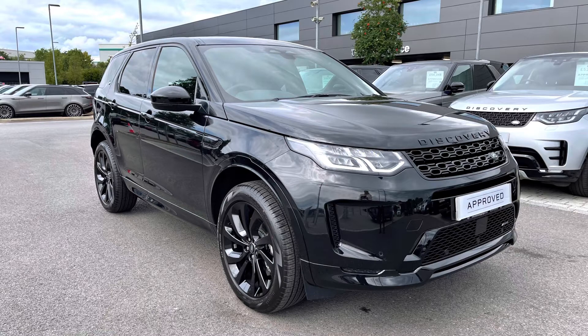As it's part of our approved used, you get a minimum 12 months warranty and minimum 12 months 24-7 roadside assistance. If you're interested in this car, please call 01785 899446.